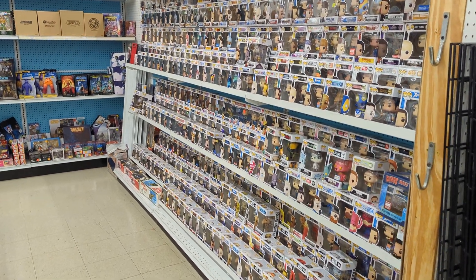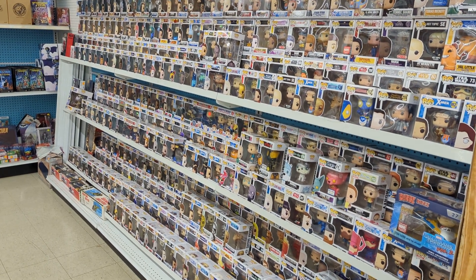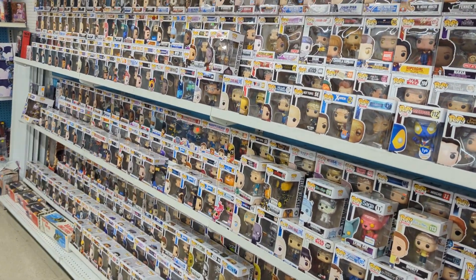Alright, how's it going everybody? This is Tony at Classic Plastics Toy Store. If you haven't heard, we are no longer in either of the mall locations.